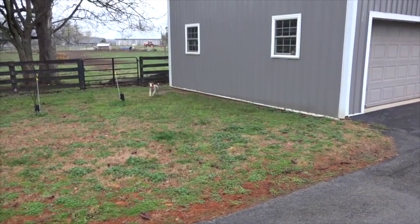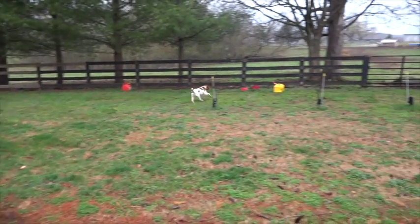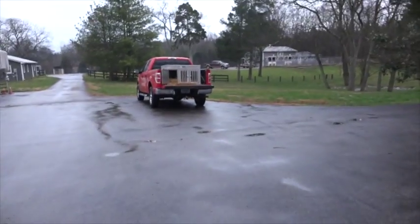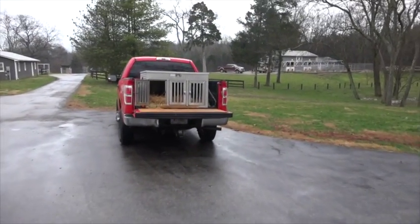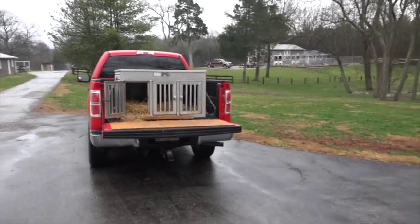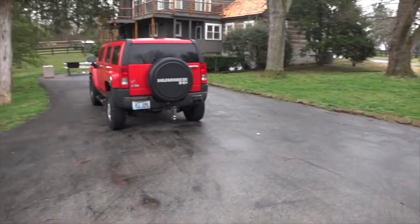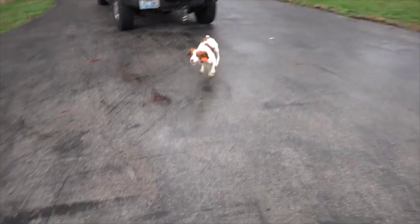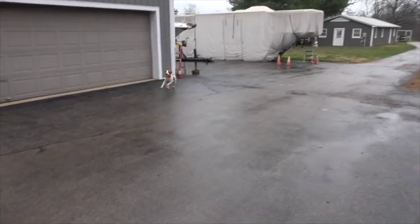He can be a bit headstrong when we're trying to get him to load up or get in a kennel. Occasionally — quite often — I still have to pick him up, stick his nose in the crate, and push him in. Now we're using treats to work on that, but he loves the 'up' command and turns on a dime.